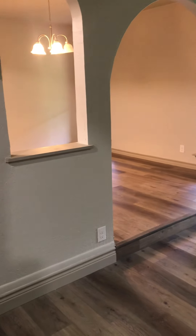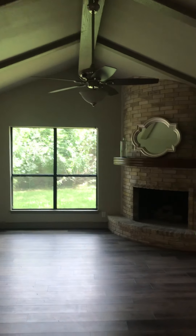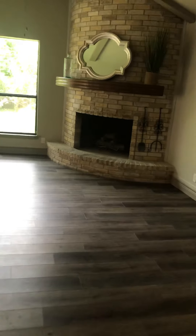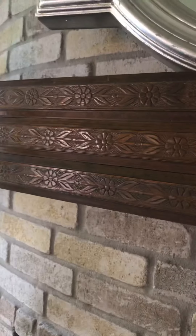Emily's with me today. She's hiding over here very quietly. She likes this one because it's new. Nice beams and high ceiling and kind of that cool fireplace, the fireplace mantle. Kind of interesting.